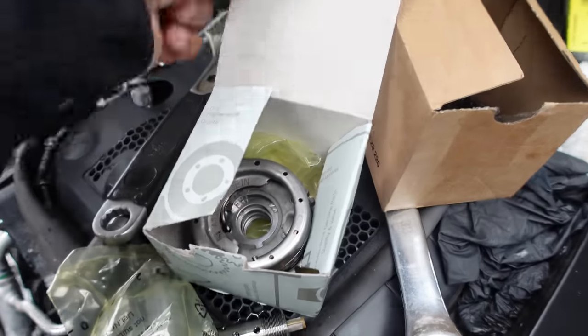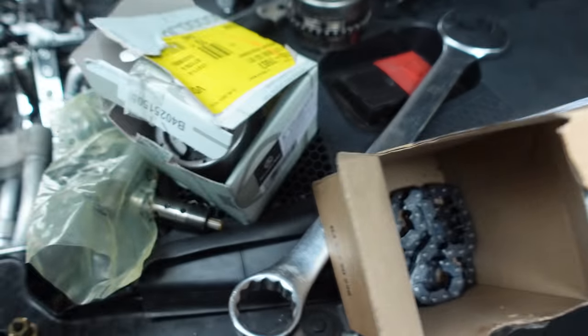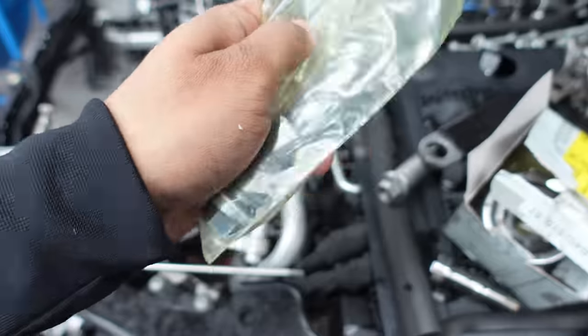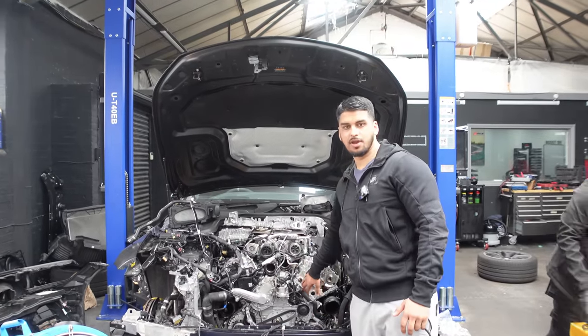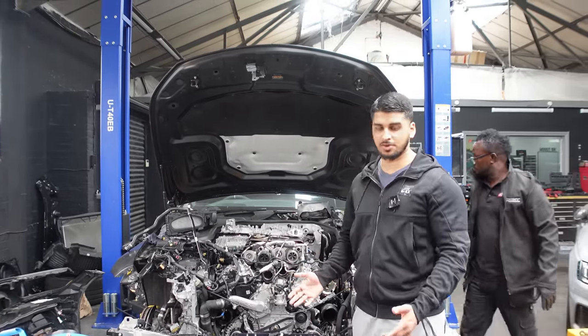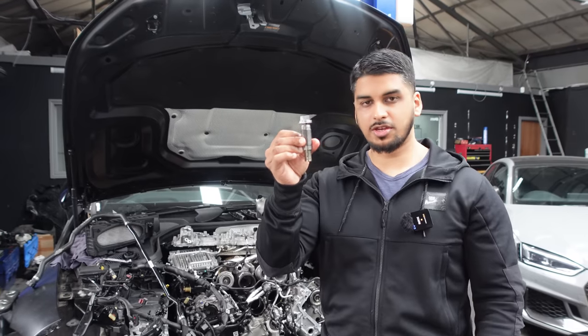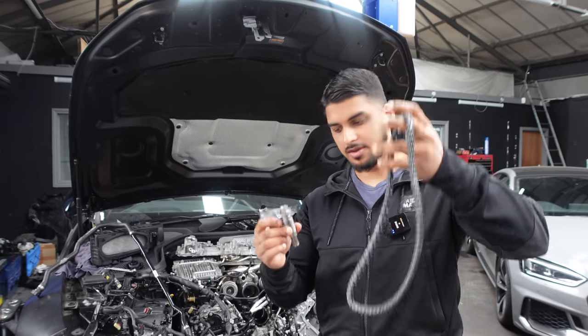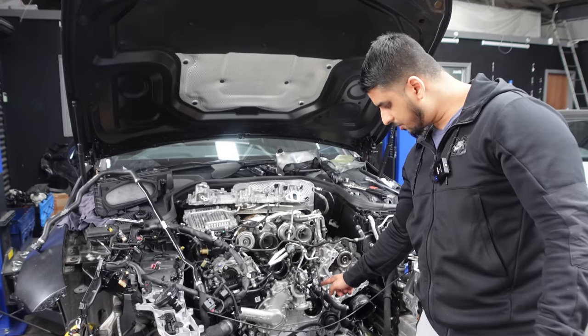In this box I have the timing chain adjuster. Here's a brand new timing chain. These are all genuine parts from Mercedes, and also a brand new tensioner as well. A few people have commented that we skimmed the cylinder head down and as a result the timing is going to be out because of that. Let me explain why that wouldn't be the case. We've got a timing chain tensioner here and a chain, and I want to explain the situation with the cylinder head.